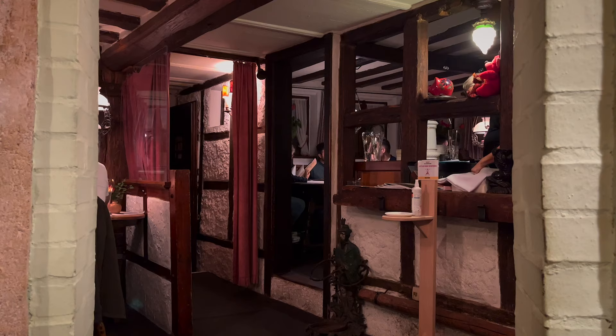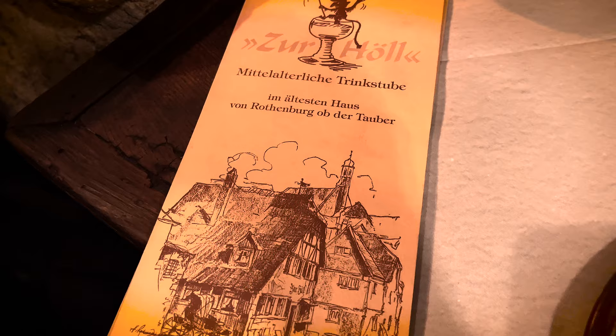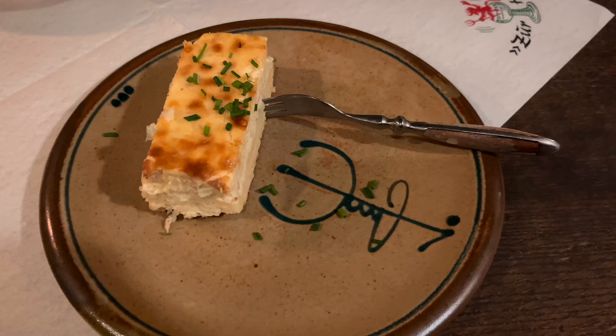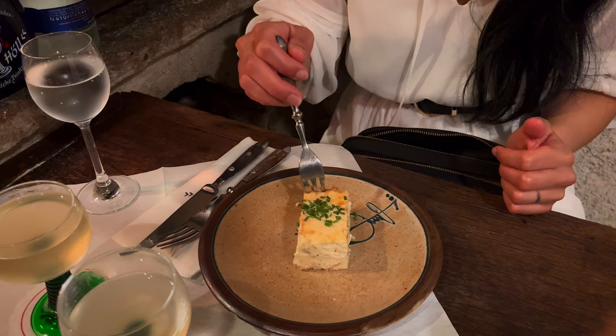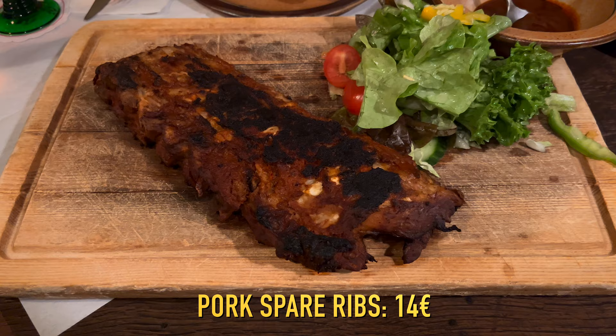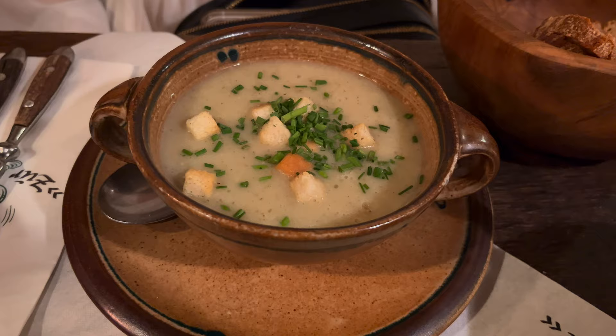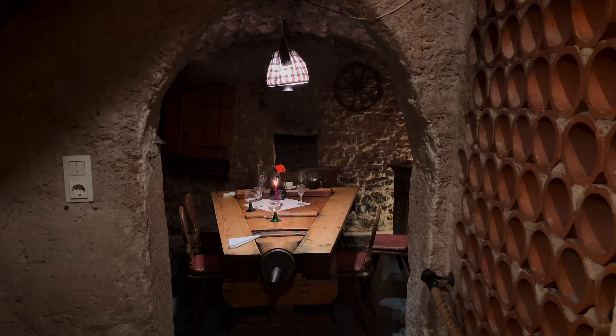For our last dinner in the town, we chose one of the oldest buildings in Rothenberg, dating back to around 900 A.D. The waiter advised us to get the onion cake — it tastes really good. I was hesitant to order this, but it's good. We are eating in a very old restaurant. This is exactly where the kitchen was, and that was the chimney.